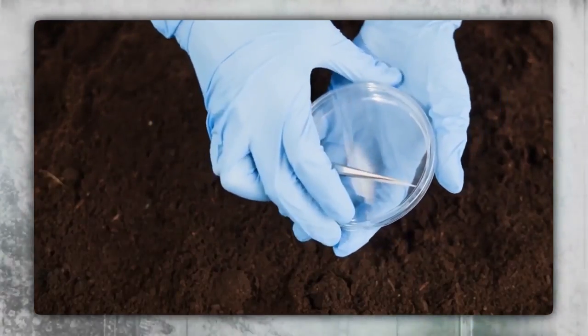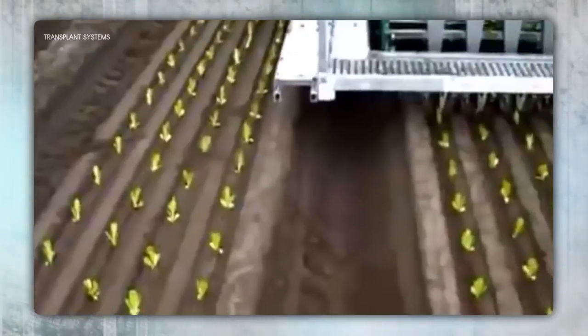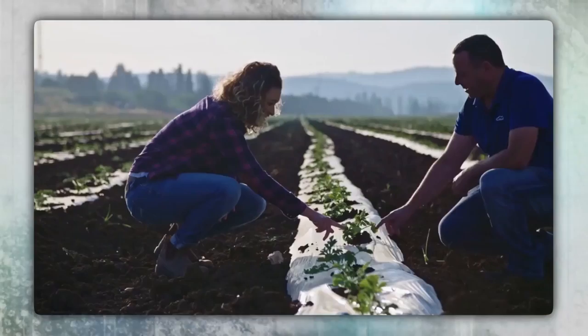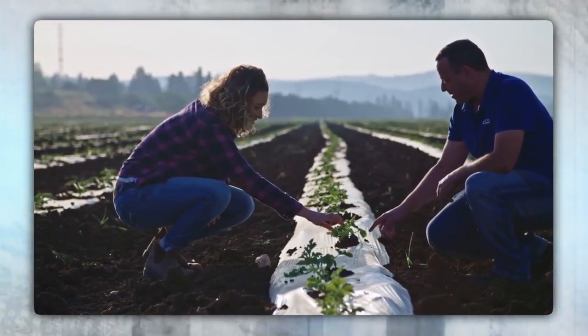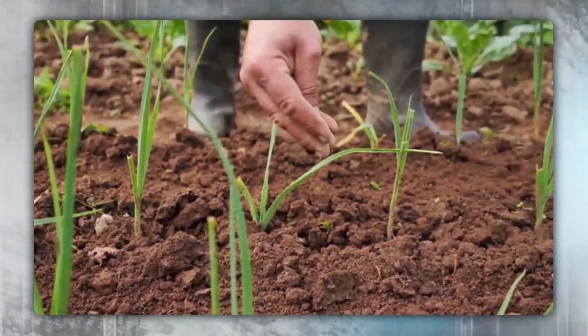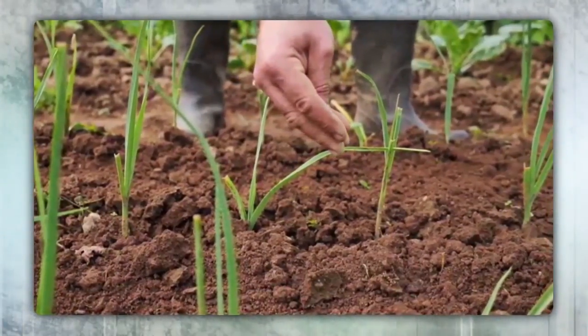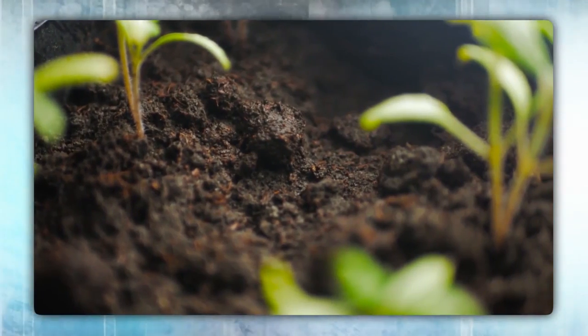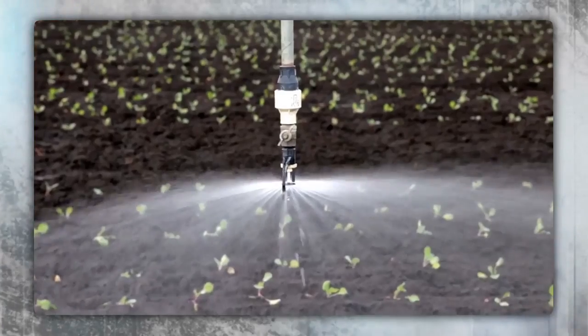Monitoring the soil is yet another way that the Internet of Things can be used in smart agriculture. With sensors in each field, farmers are able to check the conditions of their plantations, which ultimately helps them determine what resources are required to help crops grow more. All this fact-based information also leads to better decision making when it comes to fertilization and irrigation.